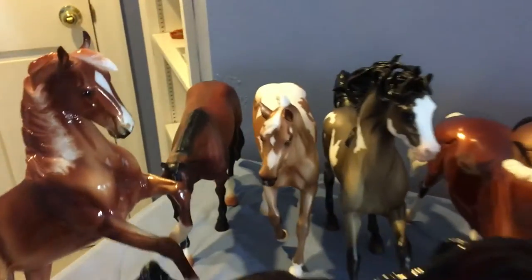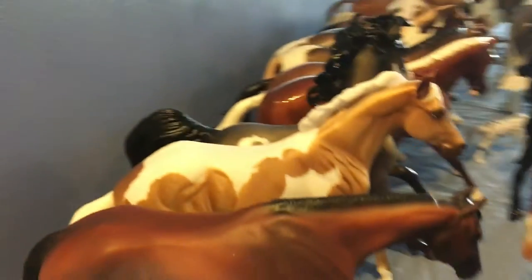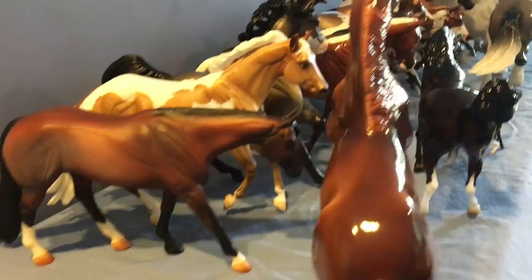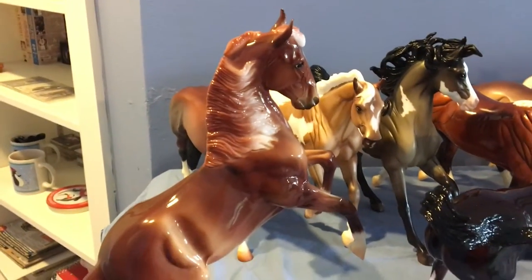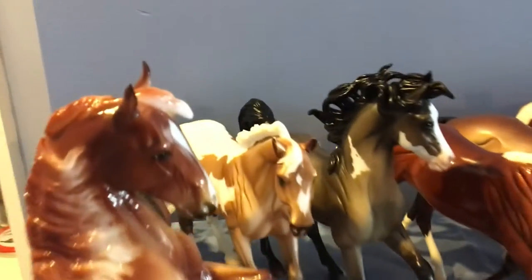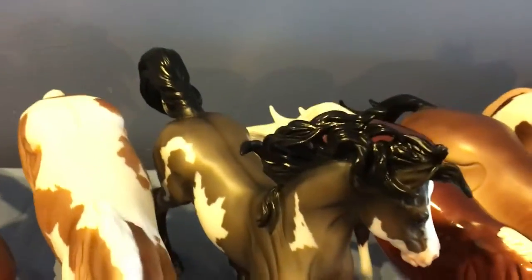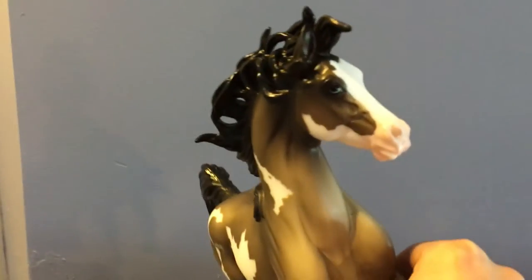The first horse is a Bay Roan Peter Stone on the Western Horse mold, and I got him for $15. Next we have Aurelius, and I got him for $40. Then I have Tallulah — she looked so cute in the pictures — and I paid $65 for her. And then a really great pickup was this Grullo Pinto on the Ethereal or Conquistador mold. I only paid $35 for him, which was not bad at all.